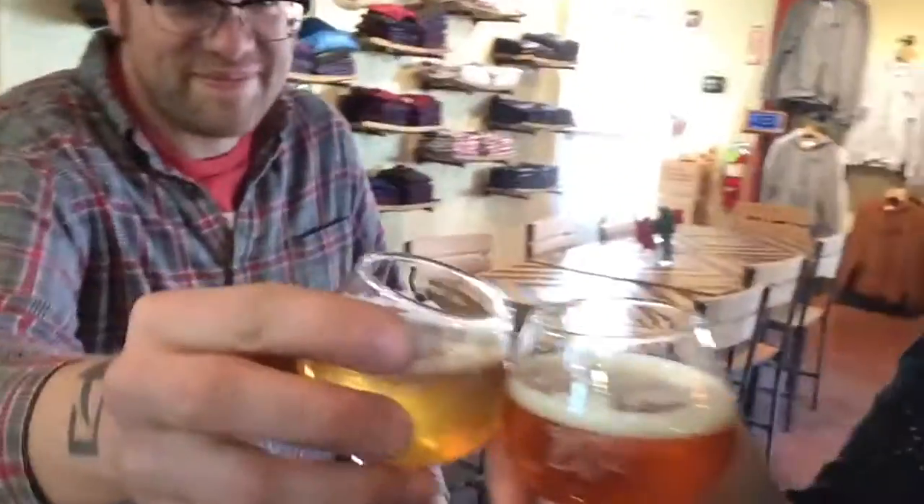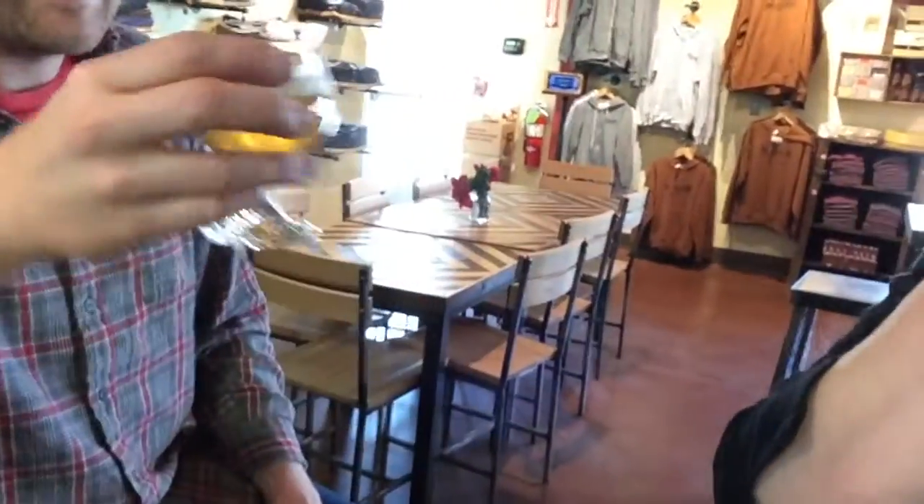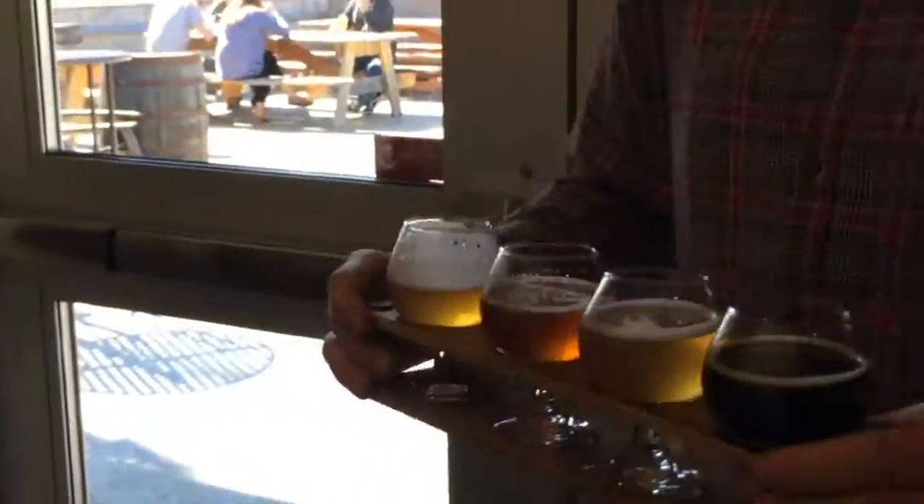Dano and I decided to grab some beers while we were here. After Dano untapped all his beers, we went outside to enjoy some early spring sunshine.